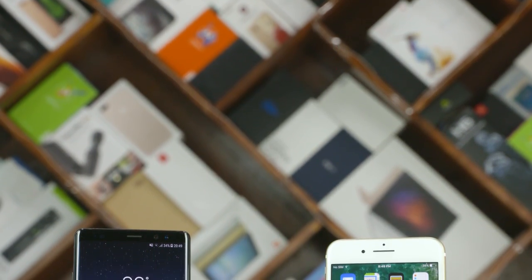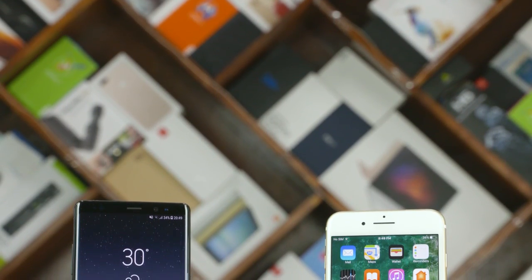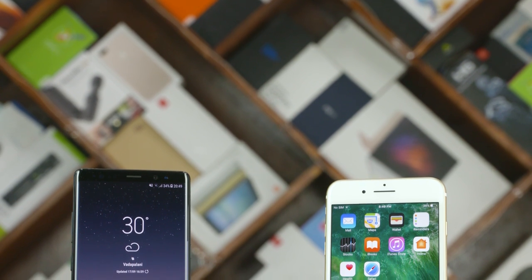Hey guys, my name is Ash. You are watching C4E Tech Tamil. In this video, we will compare our Galaxy Note 8 phone with the iPhone 7 Plus in a speed test.